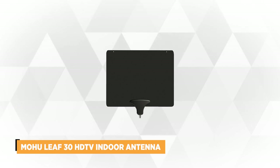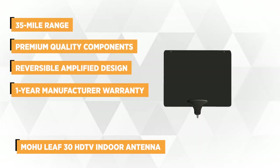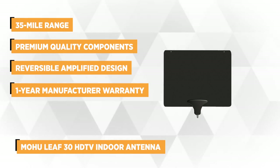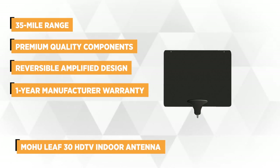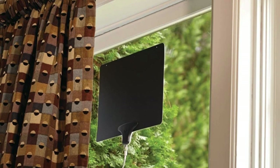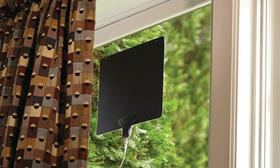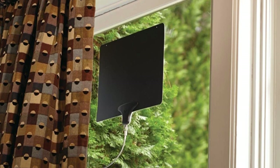At number 3 is a popular, top-rated product: the Mohu Leaf 30 HDTV Indoor Antenna. This innovative, paper-thin, discreet mudflap design is inspired by advanced antenna technology of the U.S. military. This antenna is engineered to deliver superior access to many free 1080 HD channels, and it's multi-directional, picking up broadcast signals within a 35-mile range.